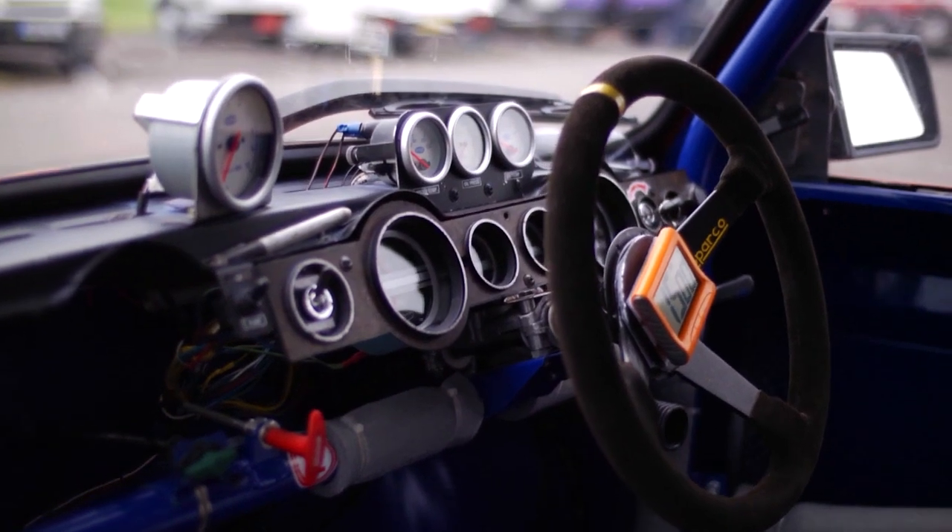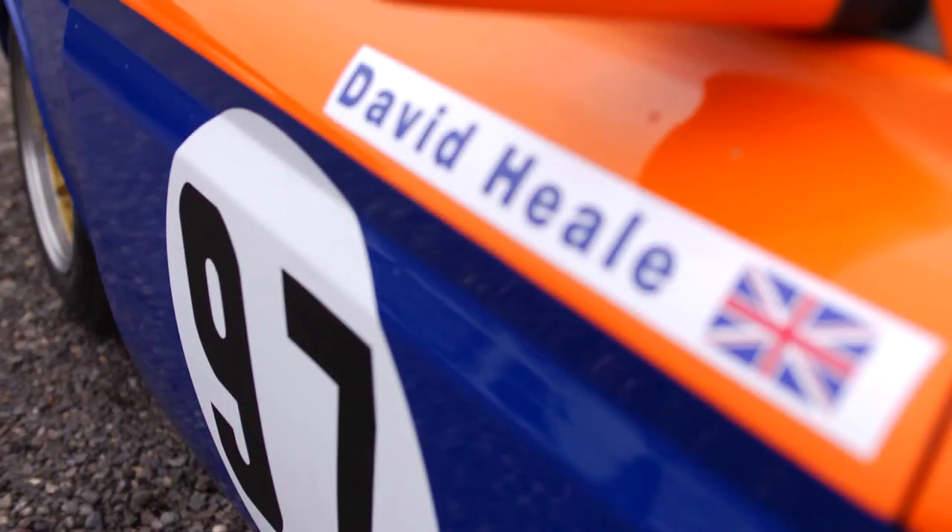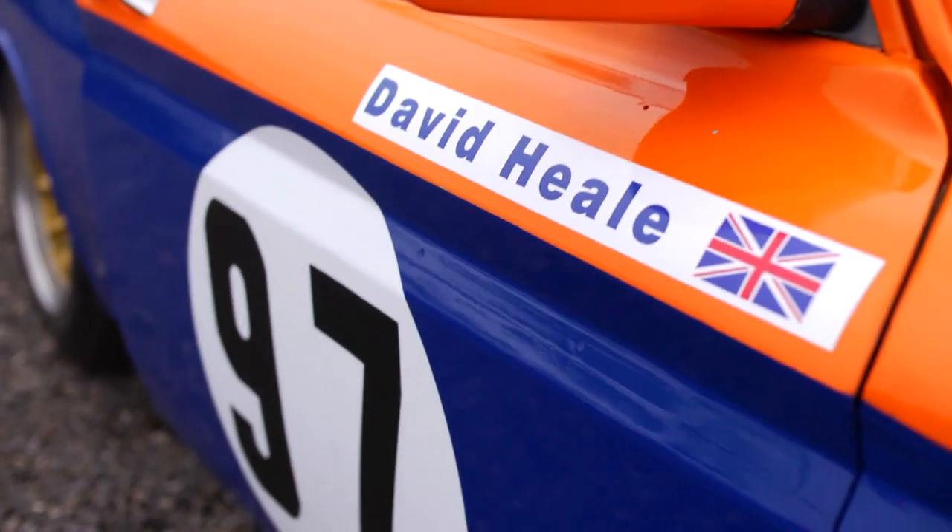This car is a 1972 Hillman Imp, which I've had for six years and I've converted it into a race car. The last five years I've been racing it. I do all the preparation myself — engines, suspension, the lot. It's super when it's working right, but they can bite you. When it's on the limit, there's always a very fine line between doing it right and being in the barriers.